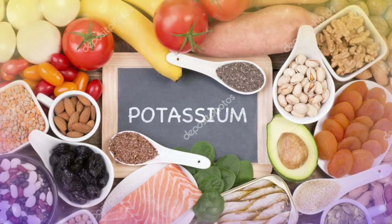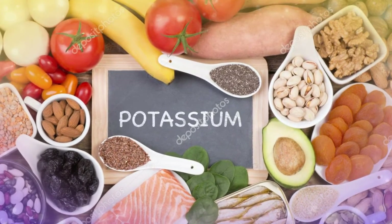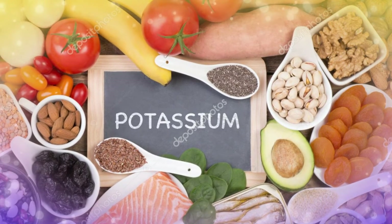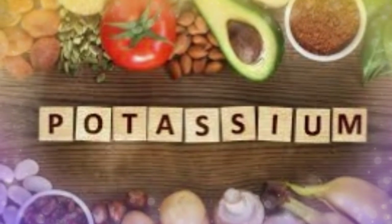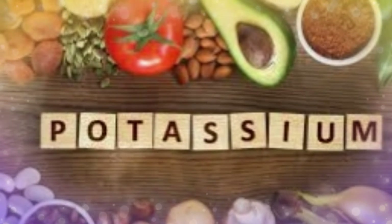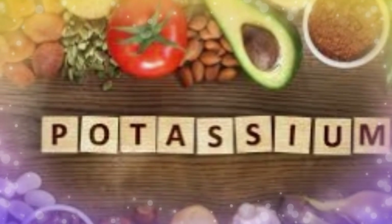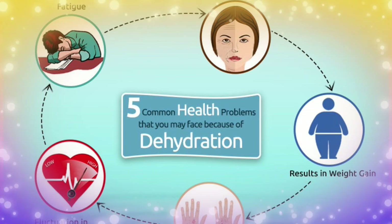Fourth, potassium deficiency. Potassium is a mineral that is imperative to the proper function of cells, tissue and organs inside the human body. This mineral can help you reduce water retention in the body by decreasing sodium levels and by increasing your body's production of urine. You should consume foods that are high in potassium such as beets, bananas, and others.